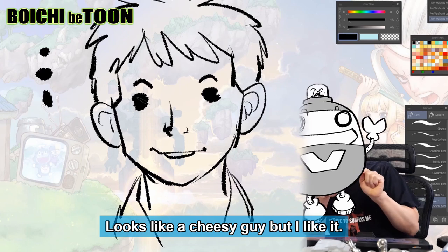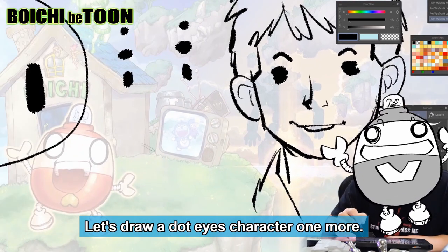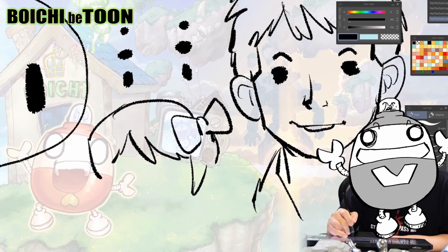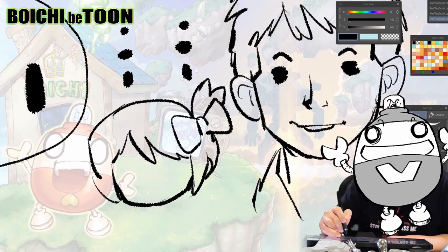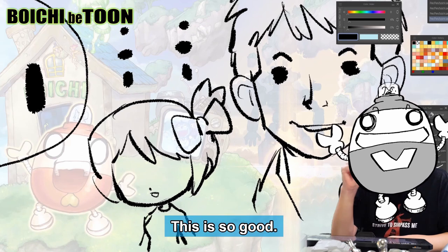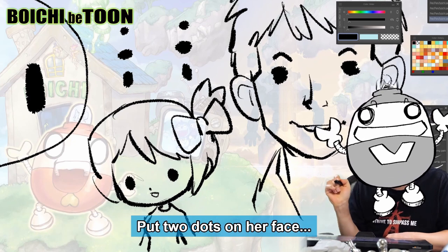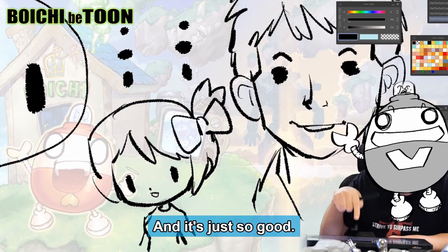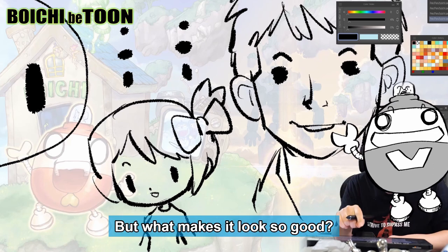How about this one? Wow, looks like a cheesy guy, but I like it. Dot eyes fit anywhere. Let's draw a dot-eyes character one more time. This is so good — these dot eyes seem to fit well with the latest trends in manga and they just look so good. How about drawing eyebrows for her? Nice. What makes it look so good? These simple dots.